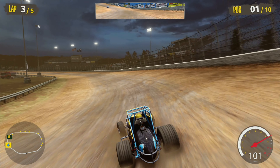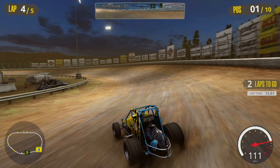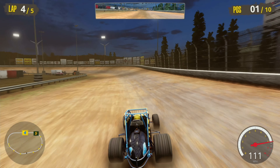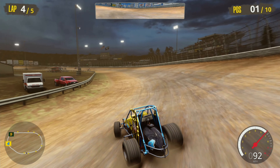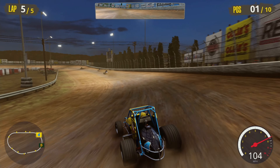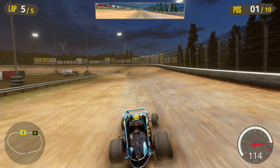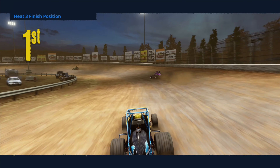We're in like seventh in the points — nothing to shake a stick at, but it still feels like we're punching above our weight class a little bit. In the heat races it feels like yeah, we're fast, we're competitive, but it seems like the skill gap between the cars is really huge — like if you're not top six or top seven, you're just dirt slow. Anywho, let's lap a car before the end of the race just to rub it in a little bit.